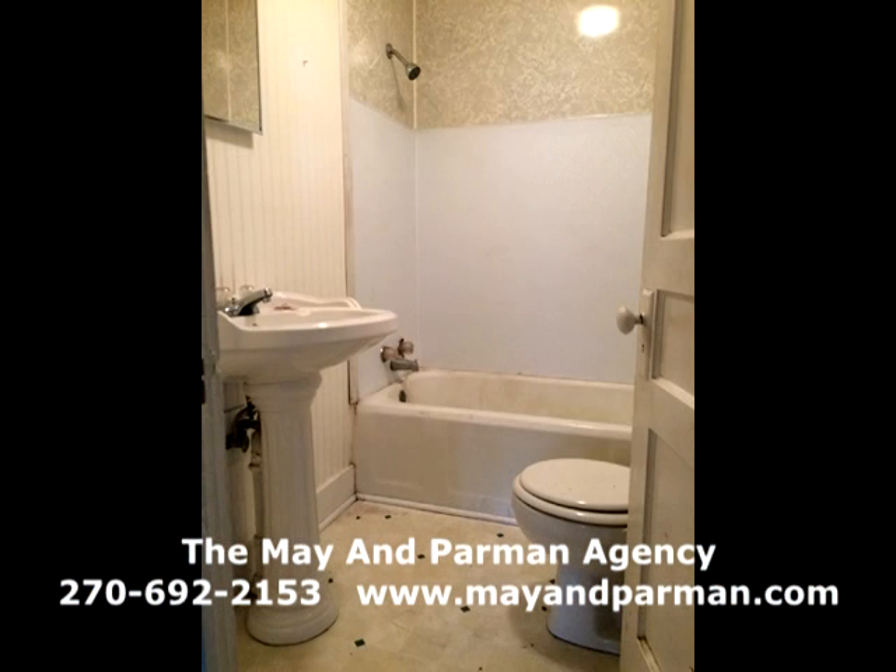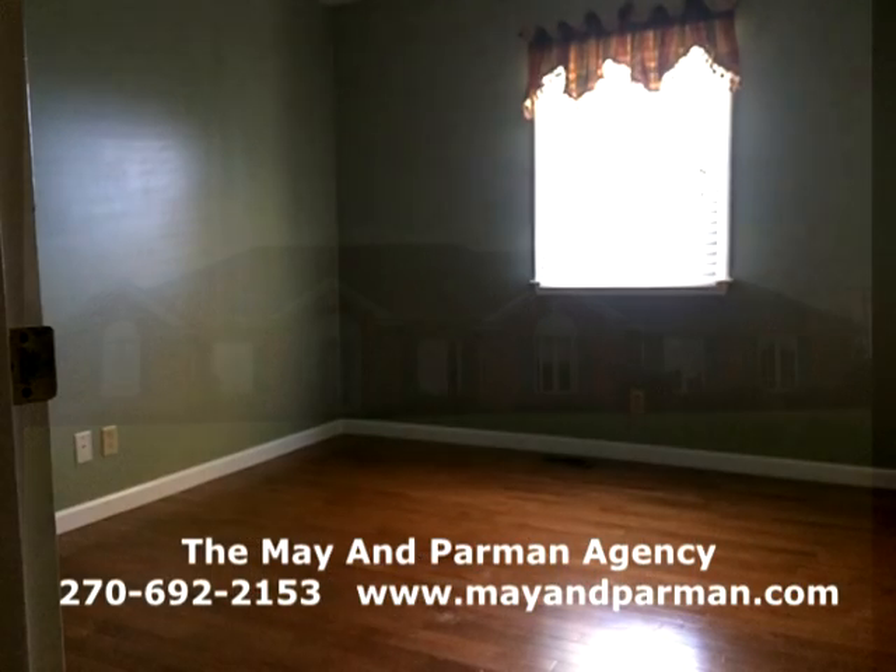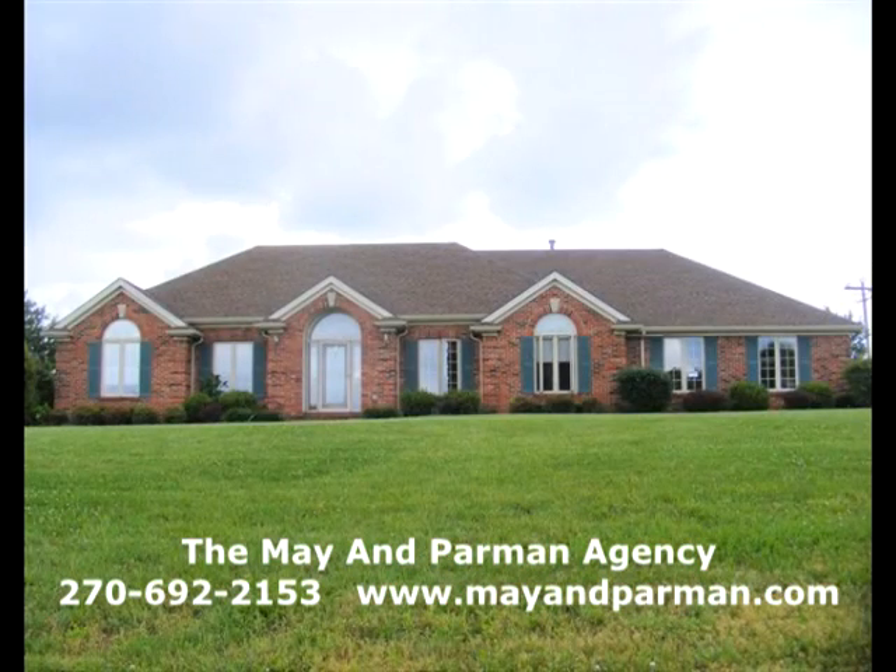For more information on this outstanding listing, call us at 692-2153 or visit mayhemparman.com.